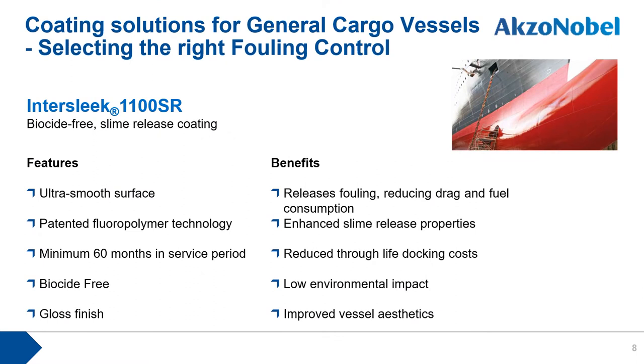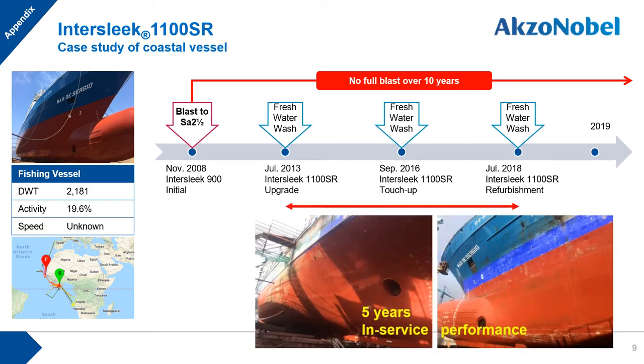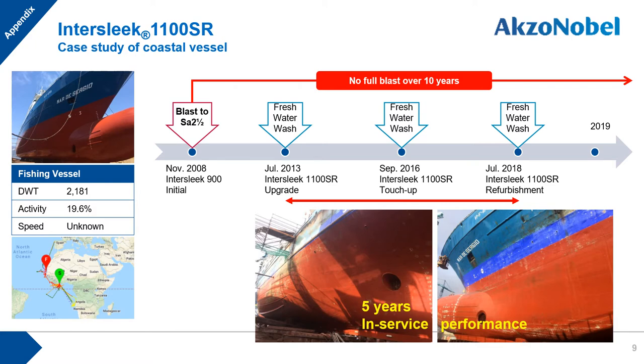The first fouling control product for this vessel type is Intersleek 1100SR, a biocide-free slime release coating. Its key feature is creating ultra-smooth surfaces that release fouling, reduce drag resistance, and lower fuel consumption. Patented fluoropolymer technology enhances slime release properties. A case study shows a coastal vessel with no full blasting over 10 years since her first Intersleek application in 2008, and since upgrading to Intersleek 1100SR with fresh water washing in 2013, she has maintained excellent service conditions for 5 years.